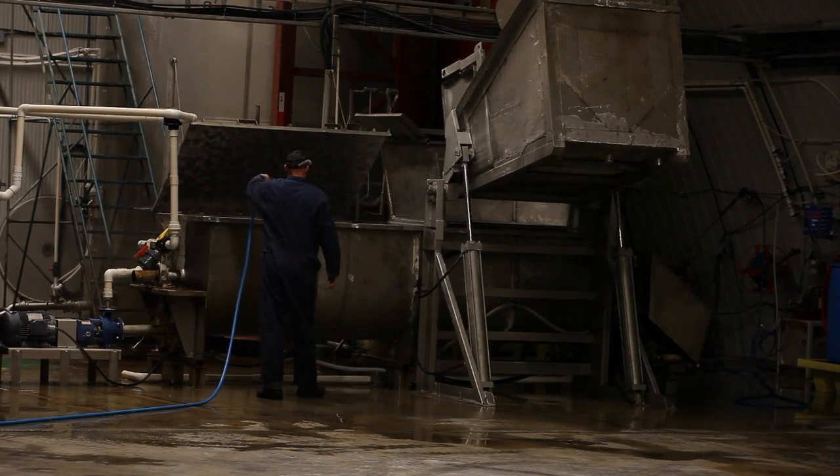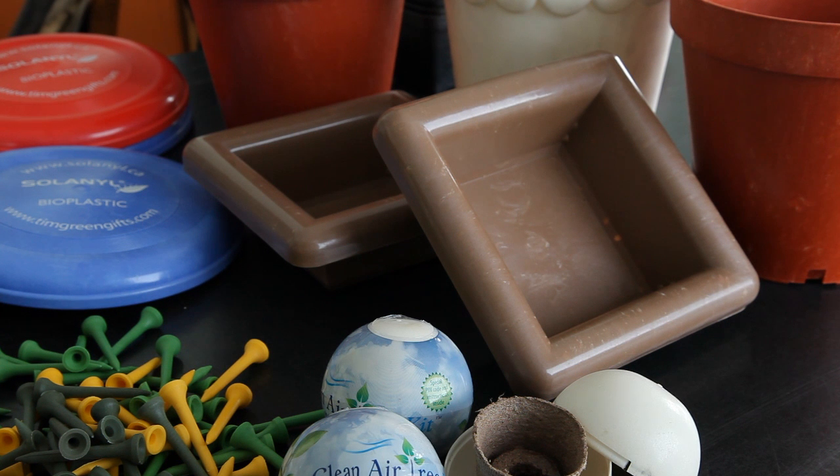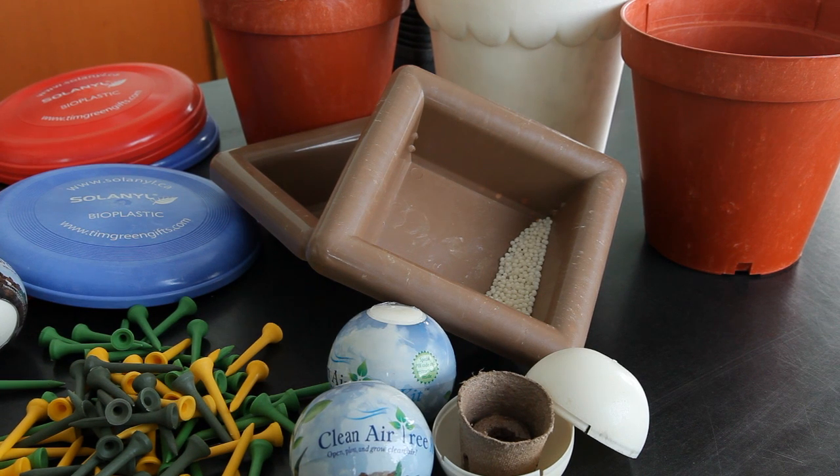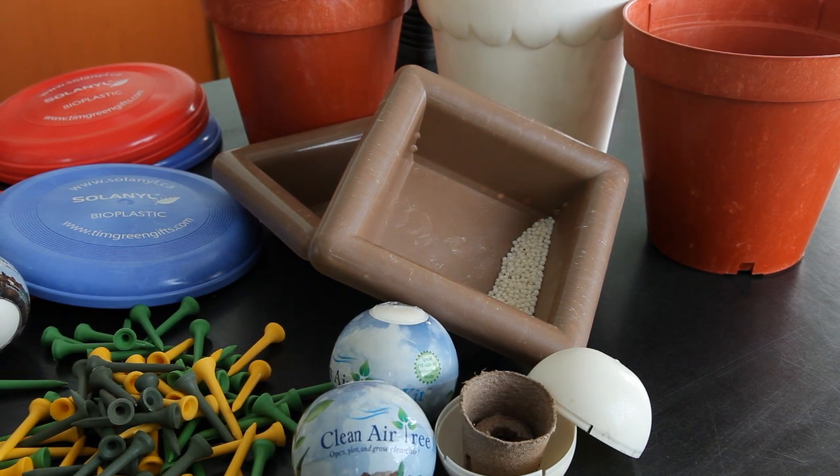Solanil has since produced many other products and MRAC helped them take important steps in developing this earth-friendly plastic from a potato processing byproduct right here in Manitoba.